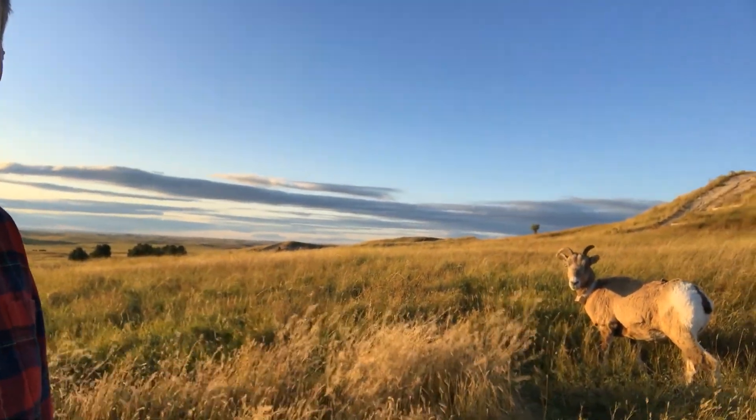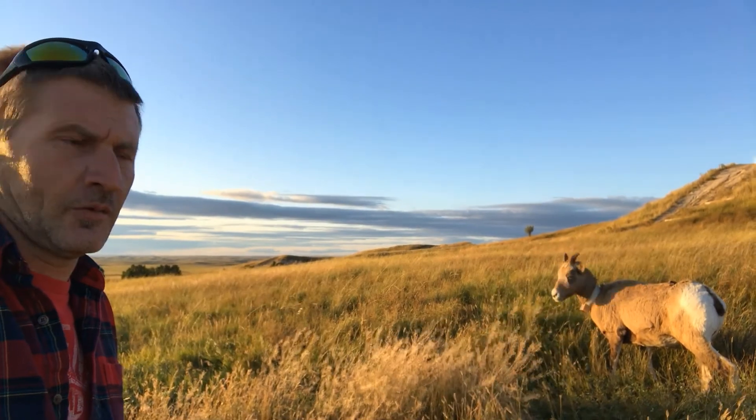We stopped at another little scenic point and I had to use the restroom, so Debbie was going to wait in the Jeep, but she came back out and she's making horns at me — I couldn't figure out why, but now I see there's a goat! If I can get close enough without being butted, I'm going to show you guys. Approaching the goat — see it? That's me and the mountain goat.